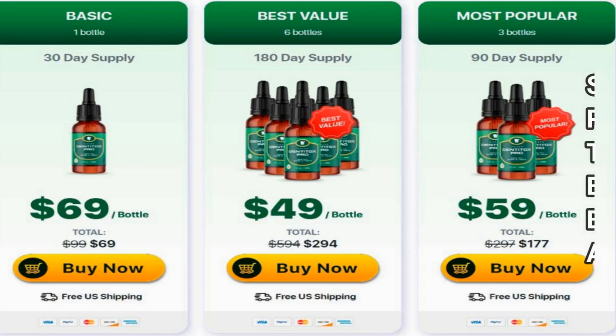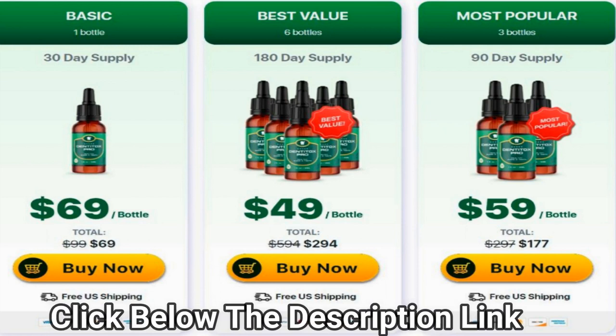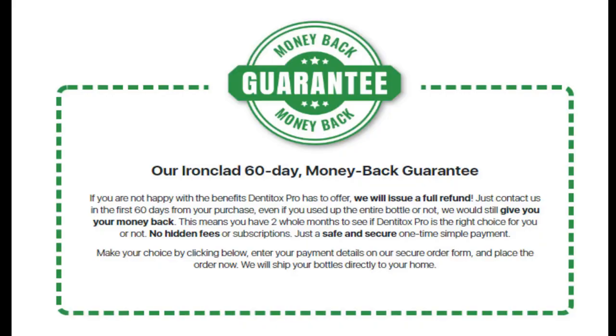After clicking the link below in the description, you'll see the following purchasing options: one bottle for $69, three bottles for $177 at $59 per bottle, and six bottles for $294 at $49 per bottle. You are protected by Dentitox Pro's special 60-day money-back guarantee. Regardless of which package you choose, if you are unhappy with the product for any reason, you can contact the manufacturer and receive a full refund within 60 days — no questions asked.